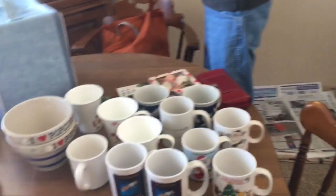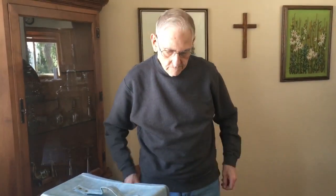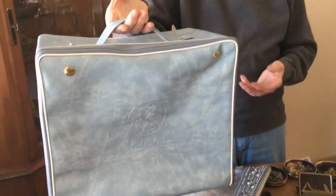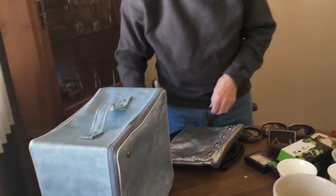Hi Papa — are you unloading all of my estate sale finds? I spent $47.50 today. This — I don't know what this is — but it's in such good condition. It says 'Lady Love.' I don't know if it was like a makeup door-to-door salesperson or doll or something, but it was in such good shape. Had to get it. Got some leather bags.